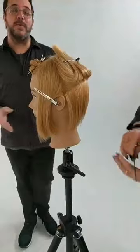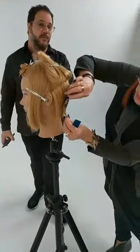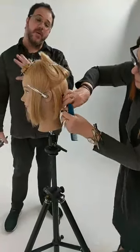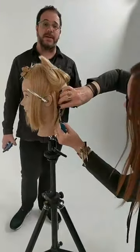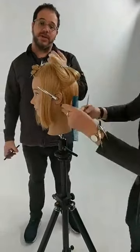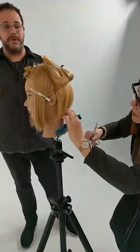For those just joining us, we're working with Ruth Roach — one of the most talented, well-rounded hairdressers I know in cutting, styling, everything. We're here for Professionals Who Practice, a series we do with Pivot Point, where we get incredible hairdressers to show how they still practice and how important it is to stay on top of your game.